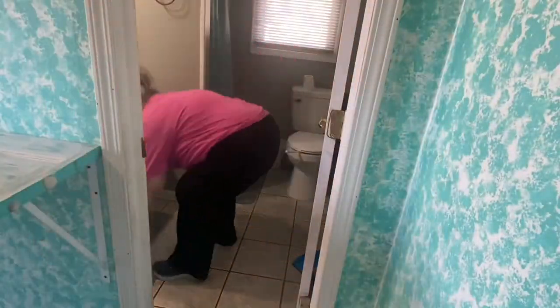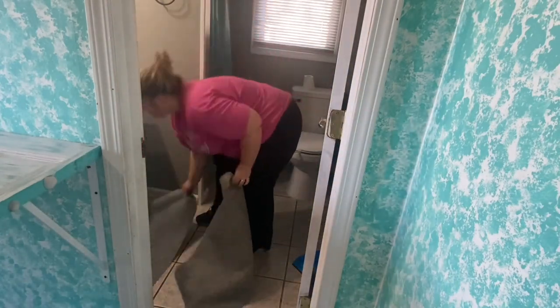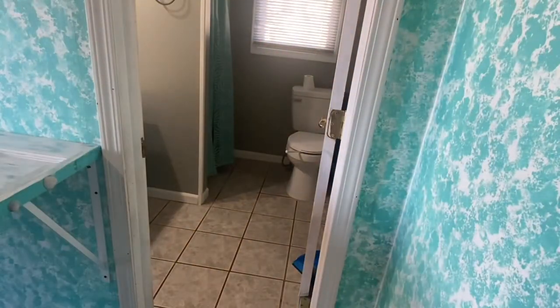Now I'm going to remove everything from the floors — the rugs, the trash can, all that good stuff — so that I can vacuum and mop in here and really make sure that everything is clean.